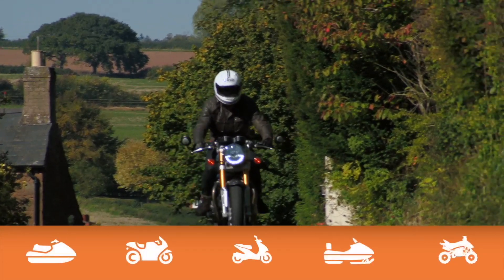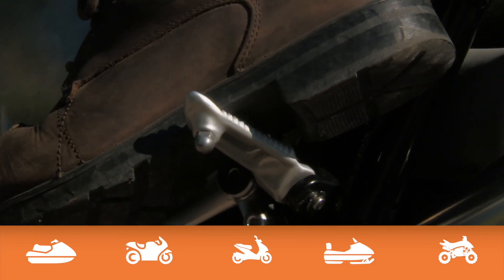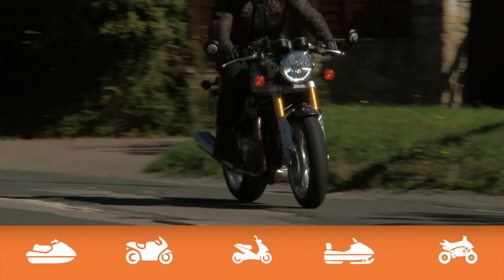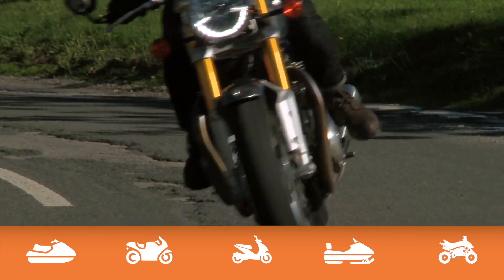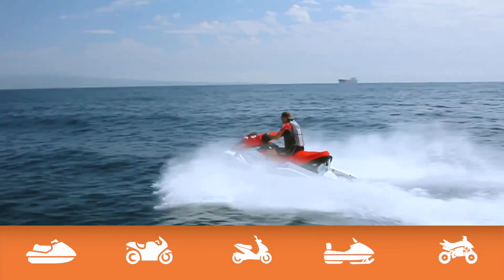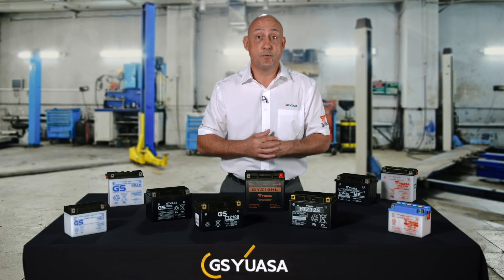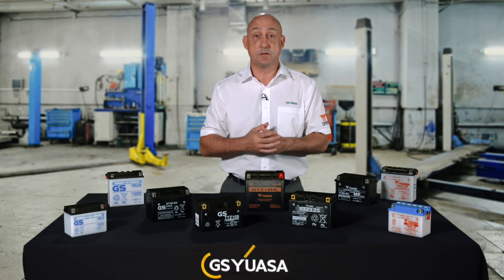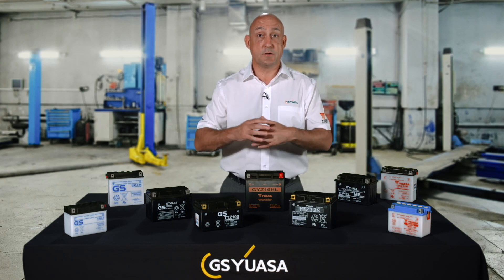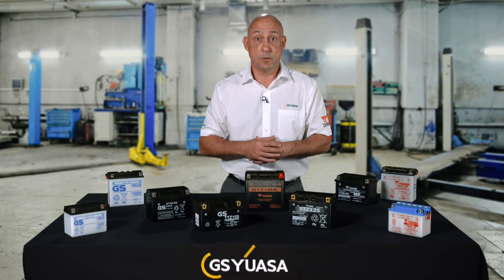Motorcycle manufacturers demand the best, so overwhelmingly choose GS-UASA as their original equipment supplier. With over 40 years of development, every UASA and GS motorcycle battery provides the same high performance, quality and reliability as the bike's original battery. GS-UASA motorcycle technology has been developed and improved over time to fulfil the increasing demands of both bike manufacturers and customers. All GS-UASA motorcycle batteries feature sulphate stock, a chemical formula that prolongs battery life by drastically reducing sulphate crystal build-up on the battery's plates.